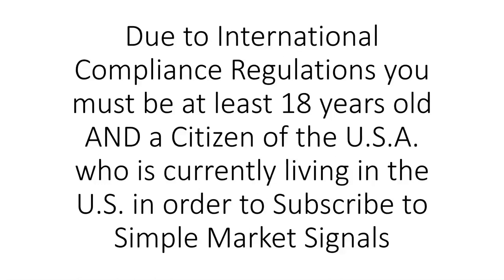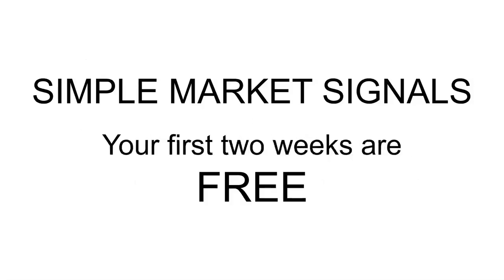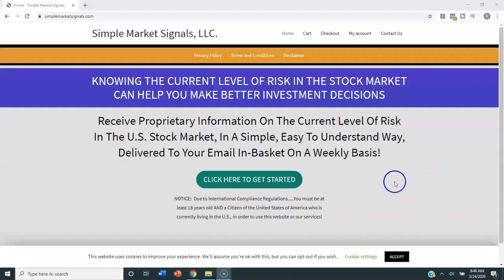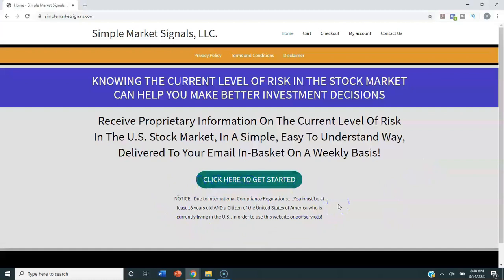A subscription to Simple Market Signals is just $19.95 per month, billed monthly on your credit card. There are no contracts, you can cancel any time, and your first two weeks are free. Sign up is quick and easy — just go to simplemarketsignals.com. It'll take you about four or five minutes to subscribe. When you reach the website, the first thing you'll need to do is accept the cookies. Please note that due to international compliance regulations, you must be at least 18 years old and a U.S. citizen currently living in the U.S. to use the website or services.